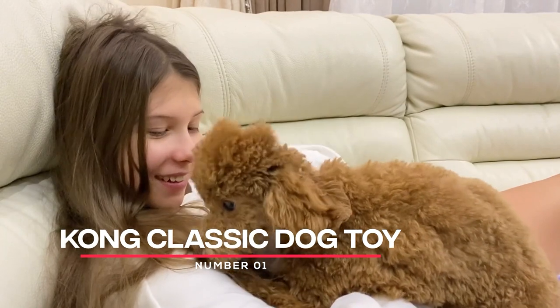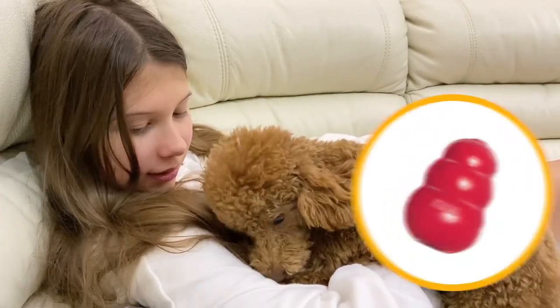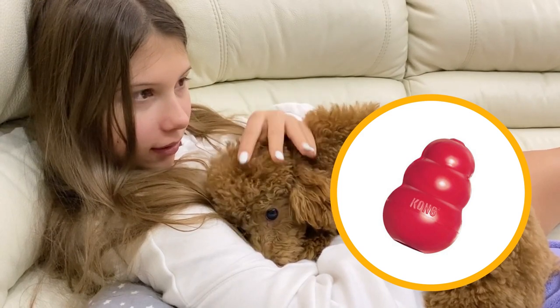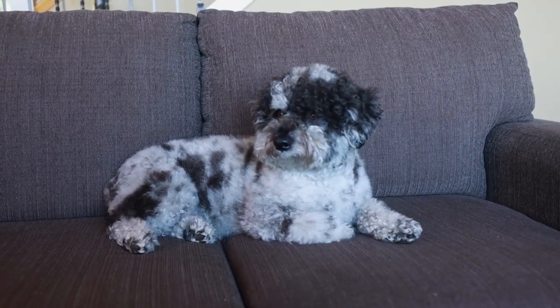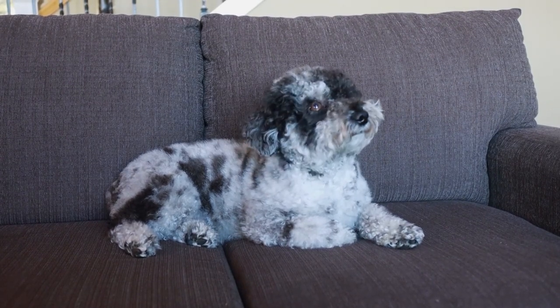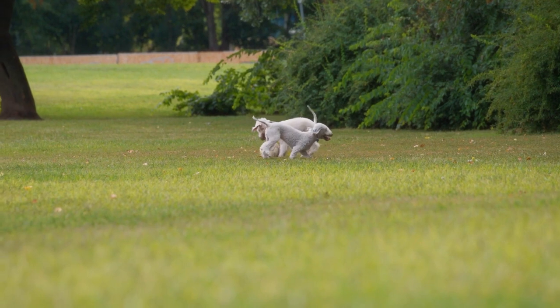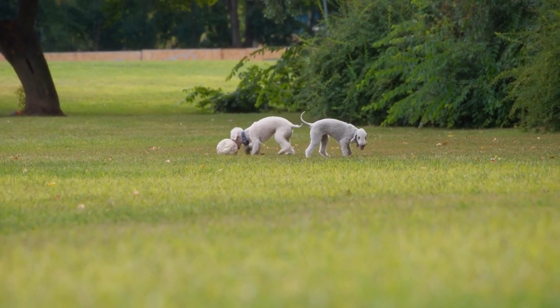Number 1: Kong Classic Dog Toy. The Kong Classic Dog Toy is a classic for a reason. It's made from durable rubber that can withstand even the toughest chewers, and it can be filled with treats or peanut butter to provide extra stimulation. Poodles love this toy because it bounces unpredictably, making it more challenging to catch.